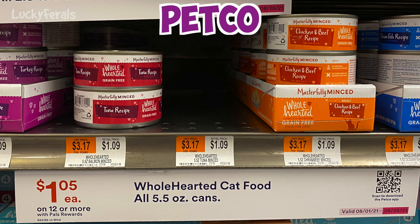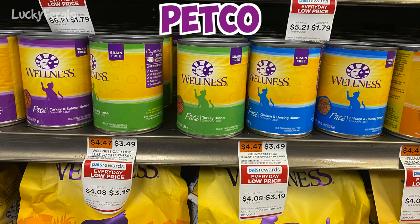This is the most affordable choice at Petco. I also noted the price of their Wellness canned cat food — the same food we just looked at at PetSmart. The shelf price at Petco is $3.49, which is a dime more than PetSmart. However, their PALS reward program has an everyday low price of $3.19, which is actually 20 cents cheaper per can than PetSmart. So if I didn't have a coupon at PetSmart and I wanted to purchase this food, I would go to Petco because it is a little bit cheaper.